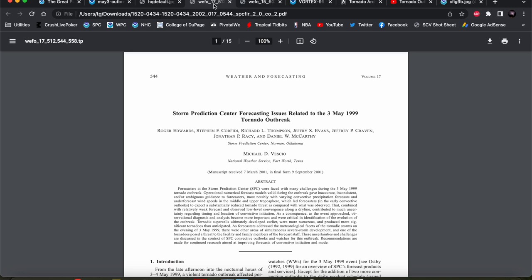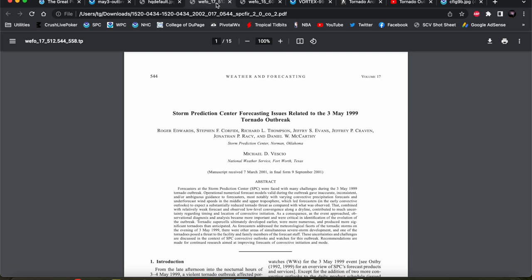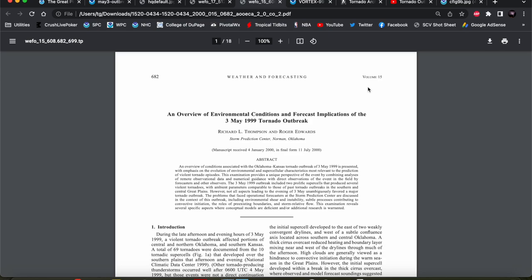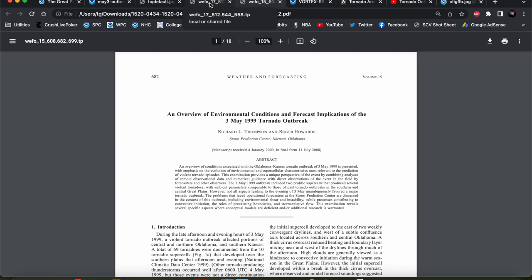Before we get started, I want to draw your attention to a couple of articles. First, we have this database from the National Weather Service Norman with all the information about this outbreak. Then we have an article written by the entire Storm Prediction Center crew that talked about all the different challenges they faced when forecasting this event. And this one as well from Rich Thompson and Roger Edwards over at the SPC, which goes into more of the environmental conditions and the overall progression of the outbreak. I'll put the links to these journal articles in the description box below.